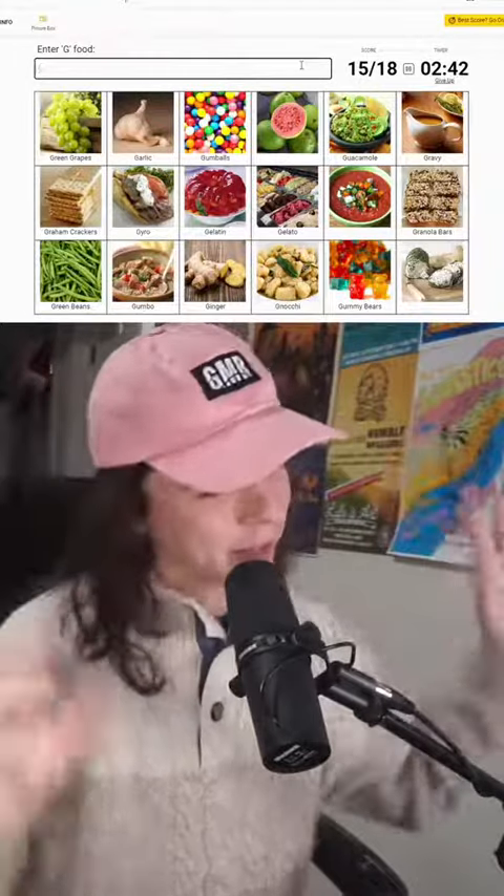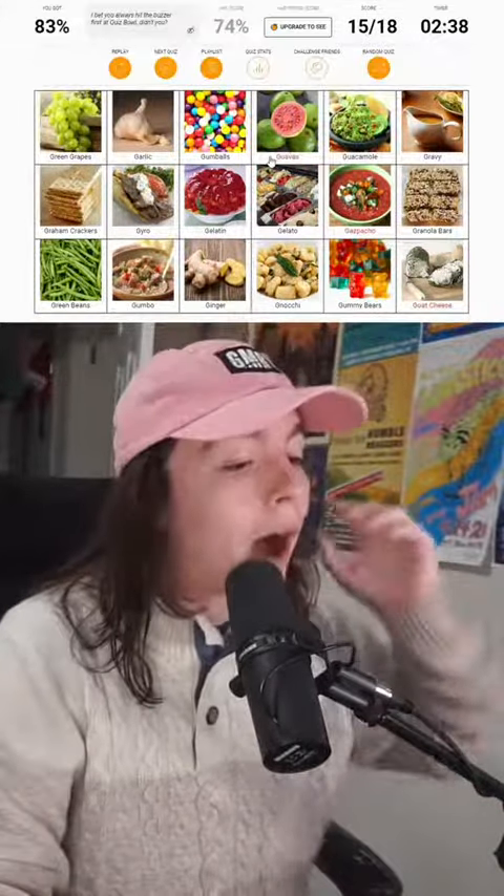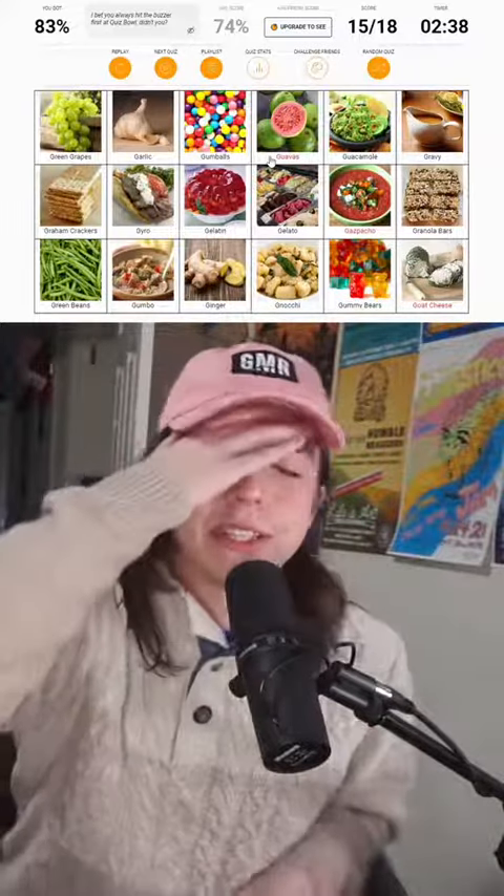Okay, I'm gonna cut my losses — I don't know these other three. Let's see what they are. Guava, gazpacho, and goat cheese? Oh.